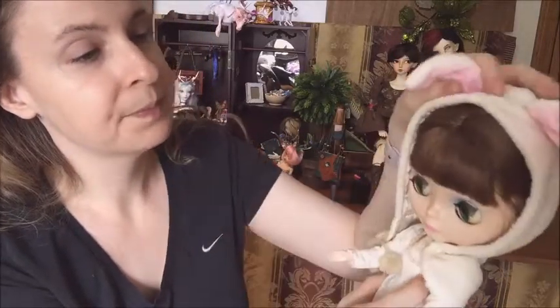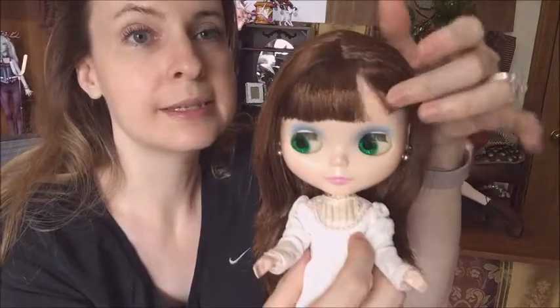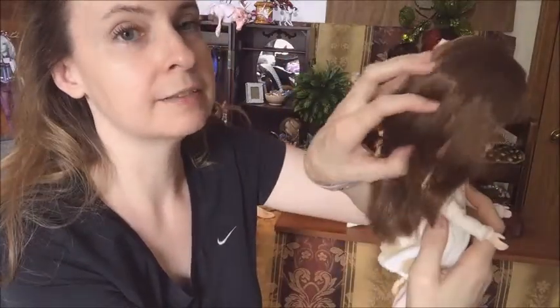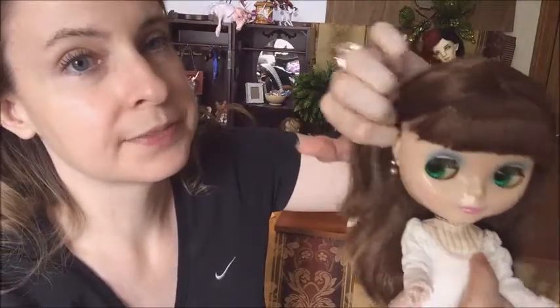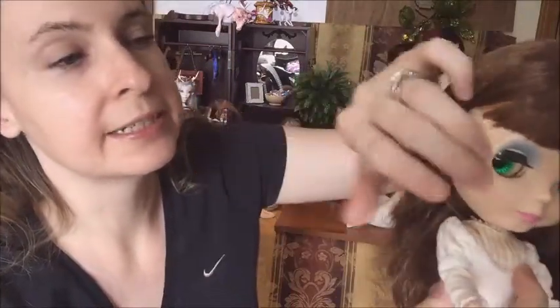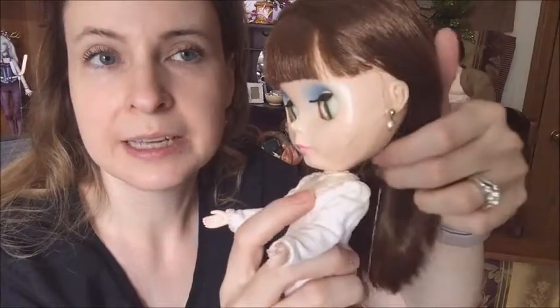She comes with this little bunny hood. She has this long brown hair with bangs, and I love her hair — it's very soft and nice, beautiful hair. She came with these earrings, so she's got earrings. My first Blythe that came with earrings.